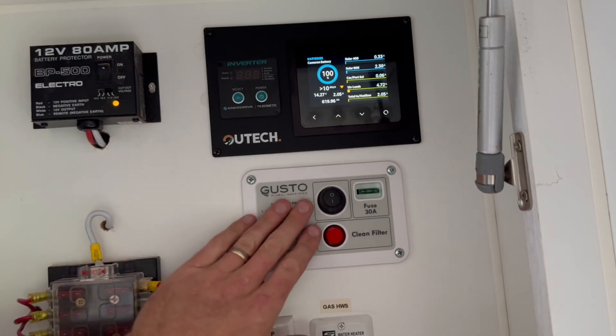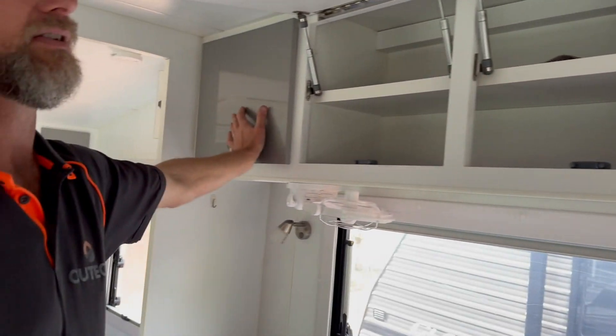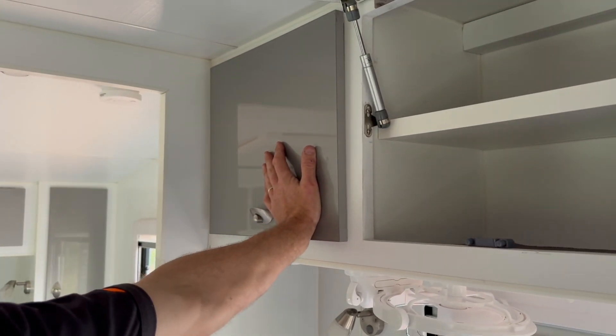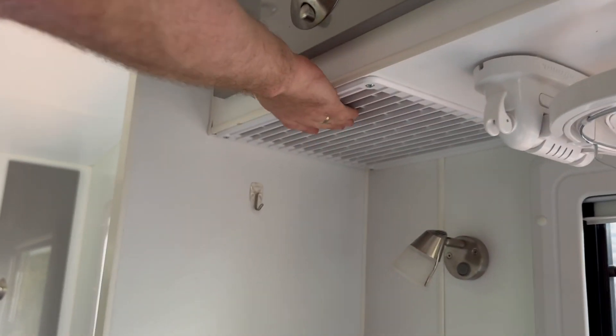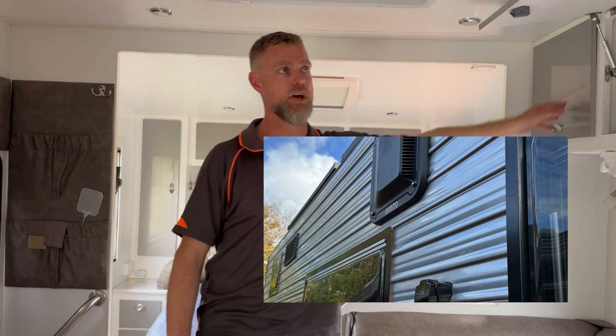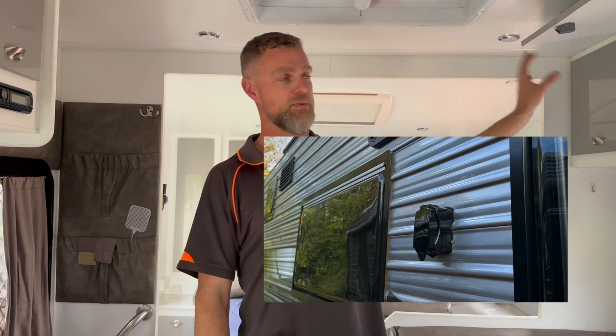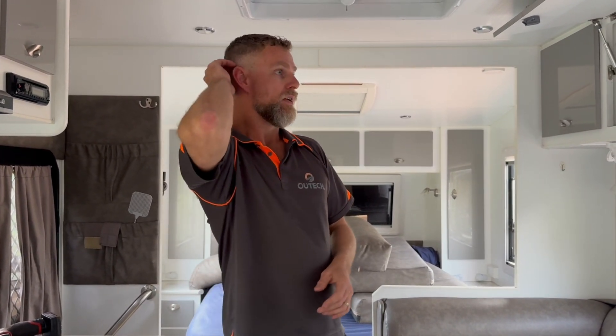We've installed a Gusto dust reduction system. That's gone into this overhead cupboard — completely closed off — and the air exhausts out underneath the cupboard. The filter is on the outside wall of the van just behind here, so it's very accessible from the outside for servicing. With the roof layout, this has also allowed us to maximise roof space for solar panels. Other types of dust reduction systems mounted on the roof would have taken up space and reduced the number of solar panels we could fit.